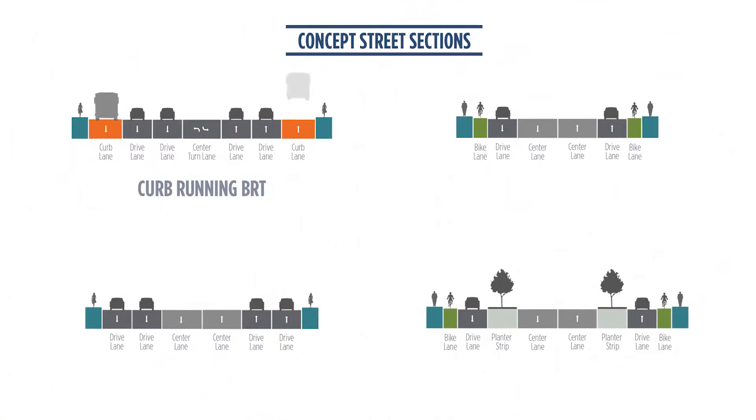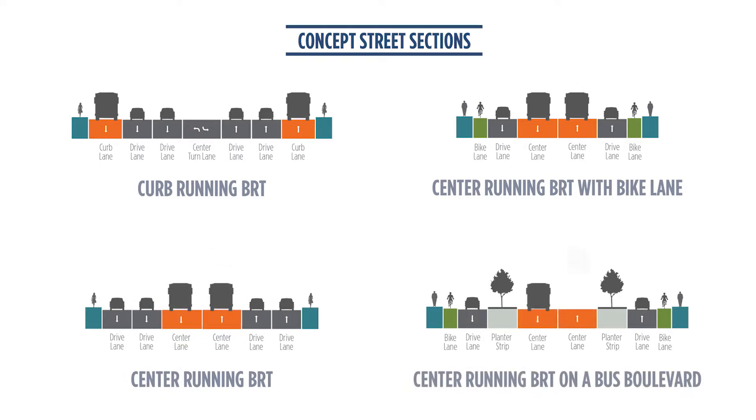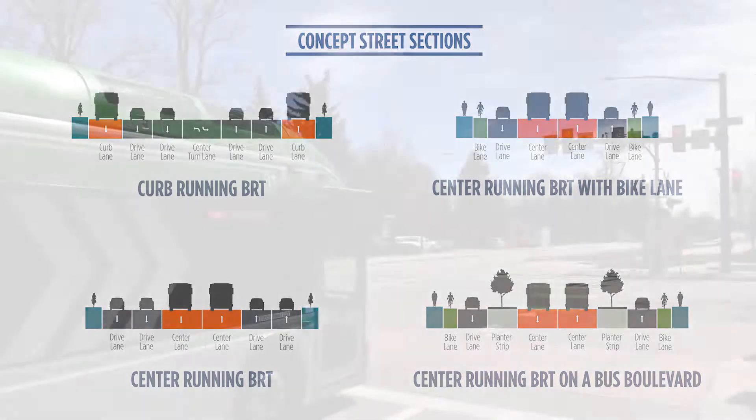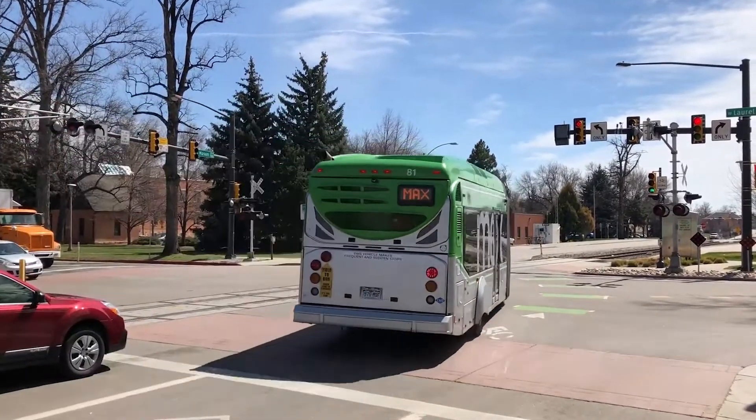BRT is an enhanced bus service that operates more like light rail than regular bus service due to infrastructure investments that make it faster and more reliable. It uses dedicated travel lanes, allowing it to bypass traffic so that it can travel quickly through congested corridors, and traffic signal priority so that waiting time at signals is minimized.